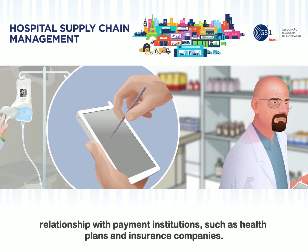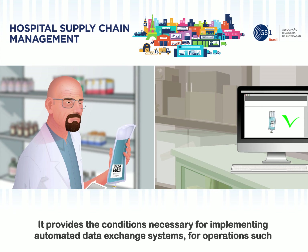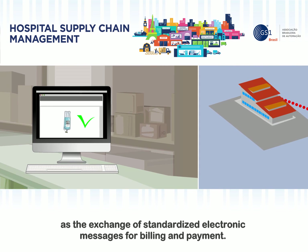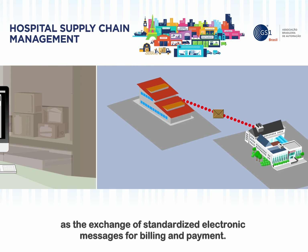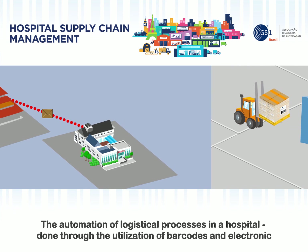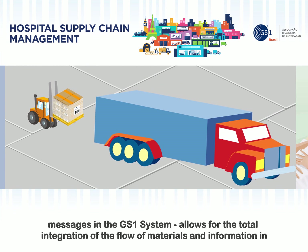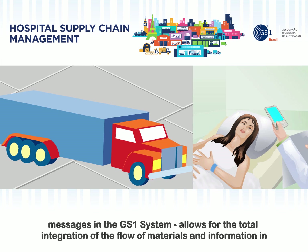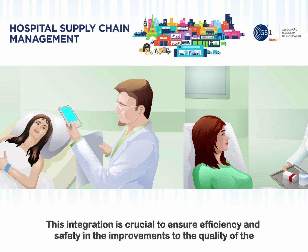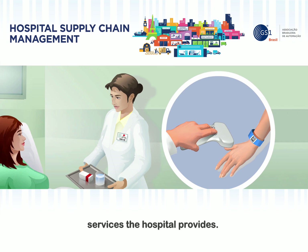The quality of this information, which is linked to the standardization of the system, is also beneficial for the relationship with payment institutions such as health plans and insurance companies. It provides the conditions necessary for implementing automated data exchange systems for operations such as the exchange of standardized electronic messages for billing and payment. The automation of logistical processes in a hospital, done through the utilization of barcodes and electronic messages in the GS1 system, allows for the total integration of the flow of materials and information in internal operations, as well as the relationship with suppliers and clients. This integration is crucial to ensure efficiency and safety in the improvements to the quality of the services the hospital provides.